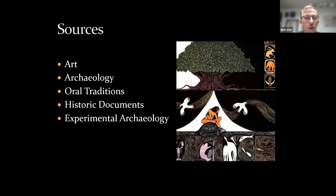When we study New Jersey's Native American heritage — the indigenous people who long inhabited this land — we have a number of different sources we can draw from. They include art, archaeology (the physical remains of things people left behind), oral traditions passed down from generation to generation, historic or written documents, and experimental archaeology.